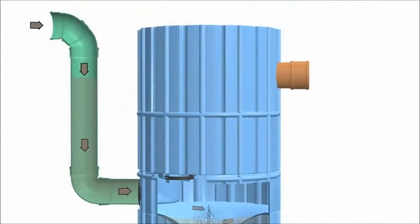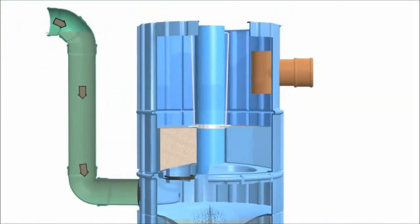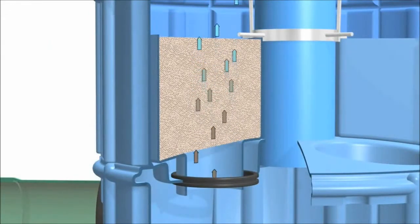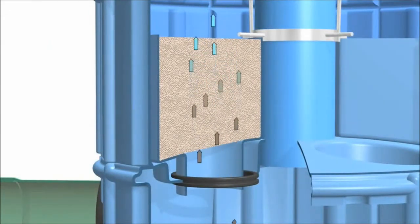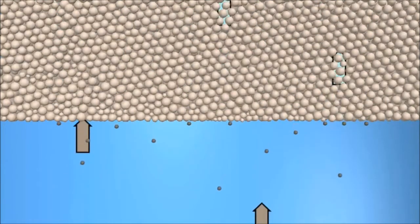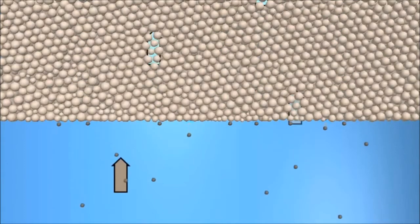As the incoming flow of rainwater builds up, the only way it can escape is by flowing upwards via the filter elements at the top of the tank. Here cleaning takes place in three stages. The process of filtration removes all particles bigger than 0.4 mm from the water. Up to 98% of all filterable solids are removed at this stage.